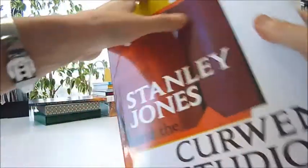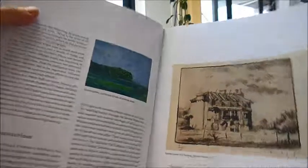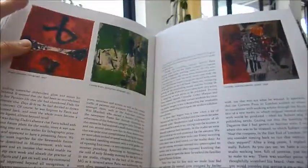Stanley Jones was one of the pioneer artist printmakers of his time and has played a major role in the revival and development of lithography, and worked with artists like Sutherland, Barbara Hepworth, Passmore, Scott, Frink, and the St Ives School.